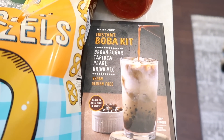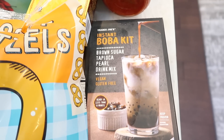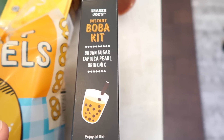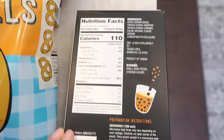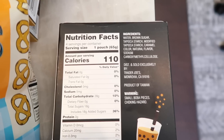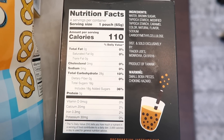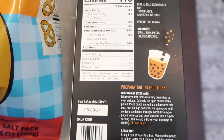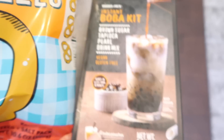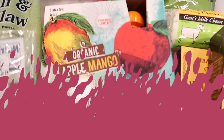A brand new frozen boba kit just came in — the instant boba kit, brown sugar tapioca pearl drink mix. It's vegan and gluten-free, ready in less than a minute. There are four boba pouches; you find it in the freezer section. Preparation is microwave or stovetop. I've heard really good things about it and I love the brown sugar flavor for coffee, so I'm really excited to try this in the taste test.